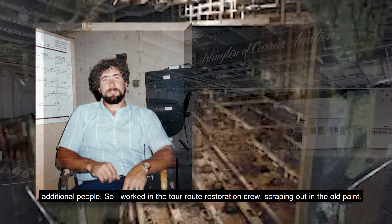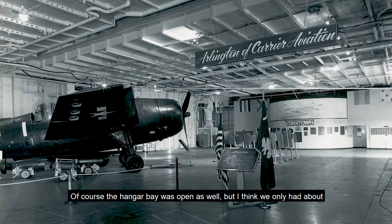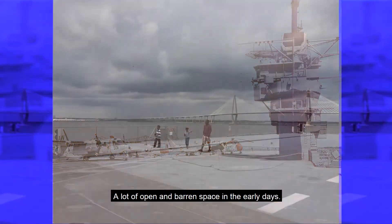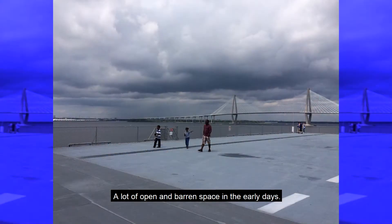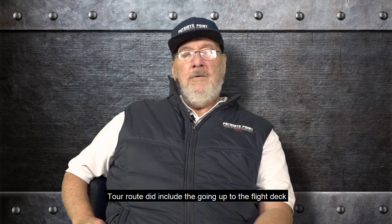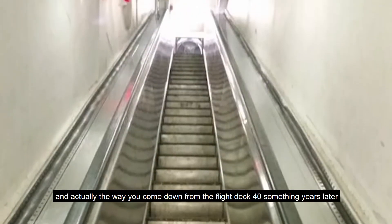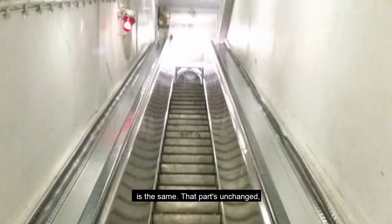So I worked in the tour route restoration crew, scraping down the old paint. Of course, the hangar bay was open as well, but I think we only had about three or four aircraft in the hangar bay and maybe another three or four in the flight deck — a lot of open and barren space in the early days. The tour route did include going up to the flight deck, and actually the way you come down to the flight deck 40-something years later is the same. That part's unchanged.